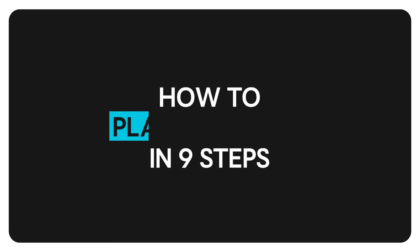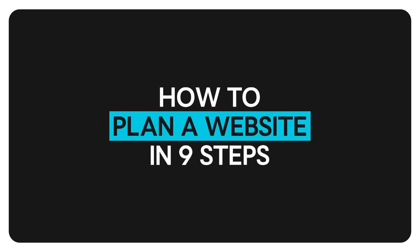Ready to take your idea or business online? Planning a website can seem overwhelming, but it doesn't have to be. Follow these nine steps to ensure your website jives with your goals.